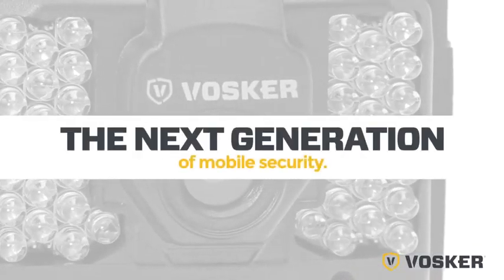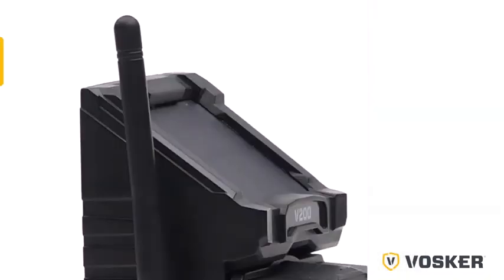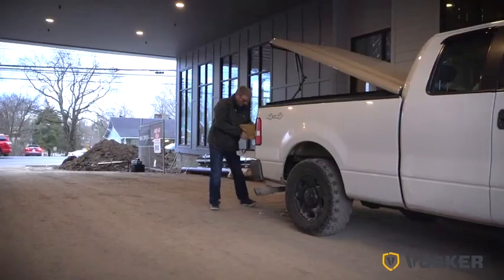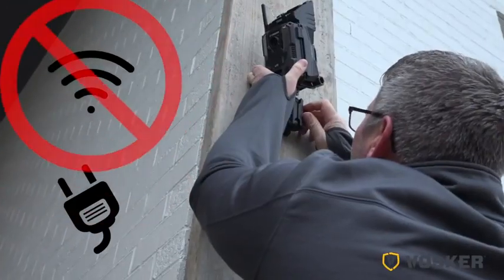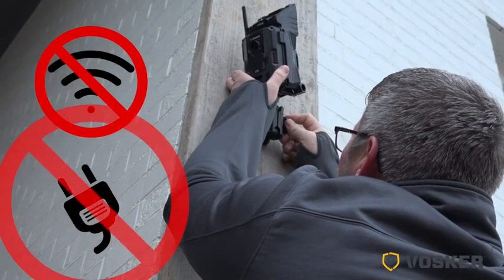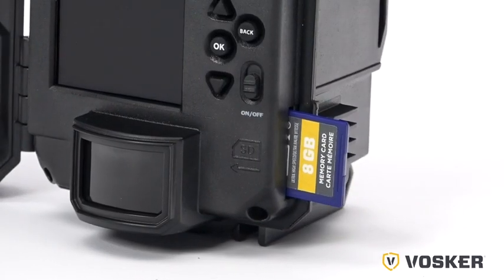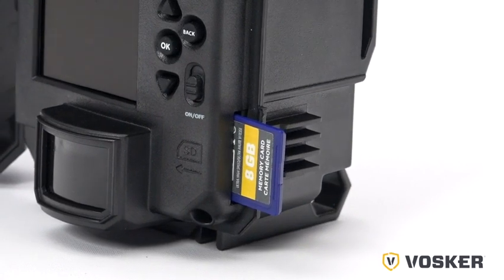It's the next generation of mobile security: 100% wireless, 4G LTE mobile-enabled, battery-operated and portable, and it needs no Wi-Fi or AC power to operate. Vosker's integrated SIM card makes it a one-of-a-kind unmatched security device.